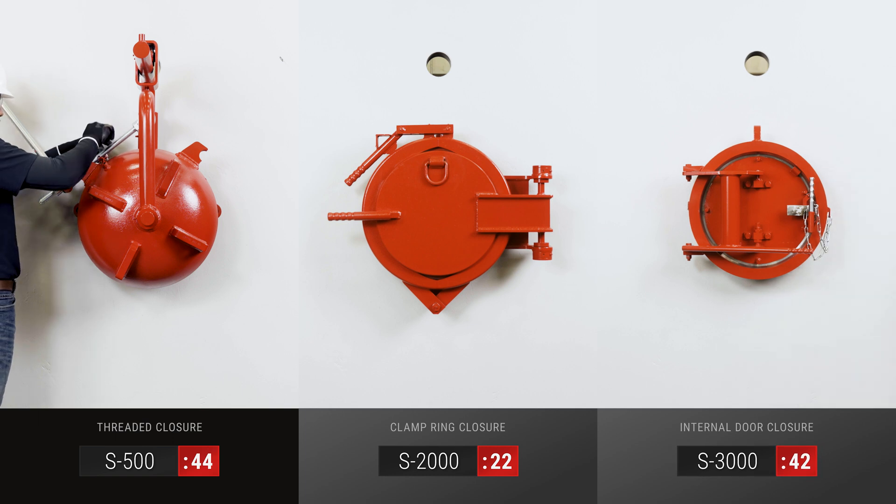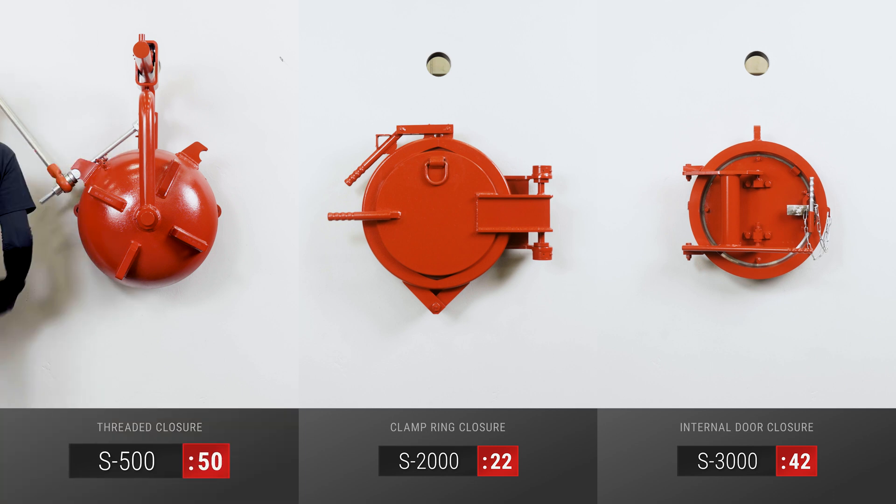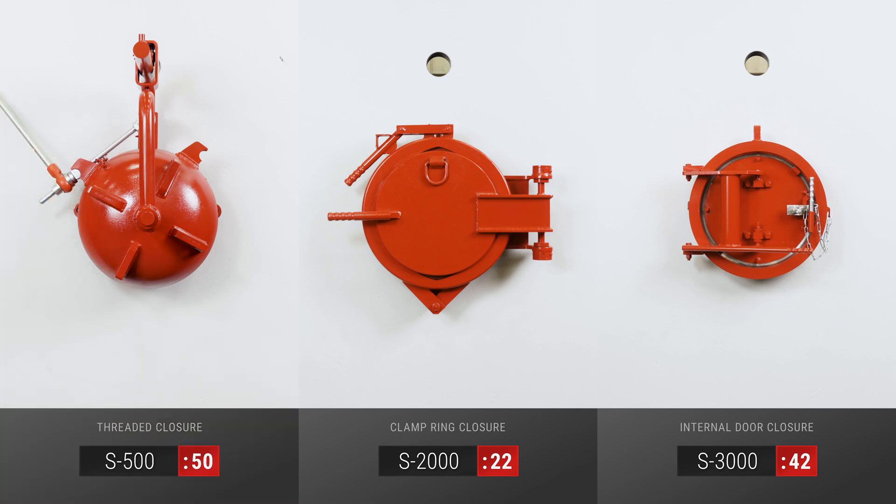In addition, options to customize are available across all product lines to meet specific job requirements. Our experienced customer service team is looking forward to the opportunity to provide you with a tailored solution based on your needs.